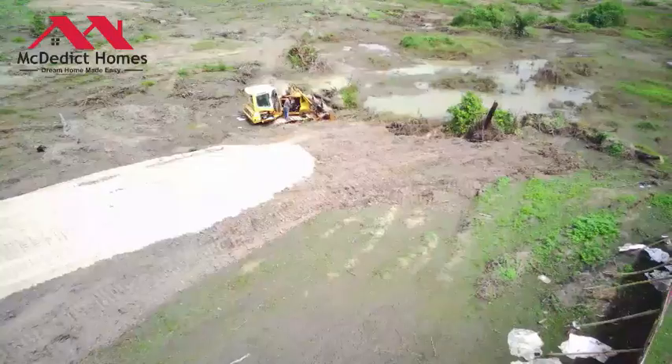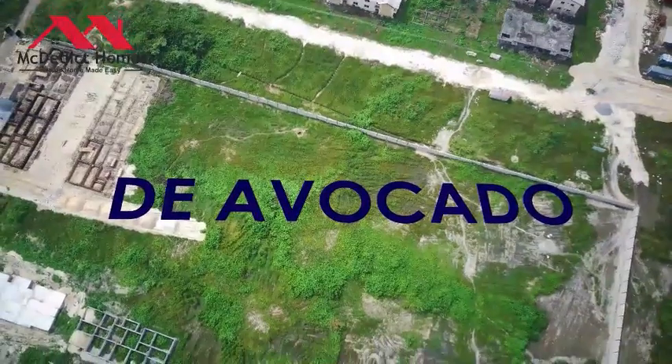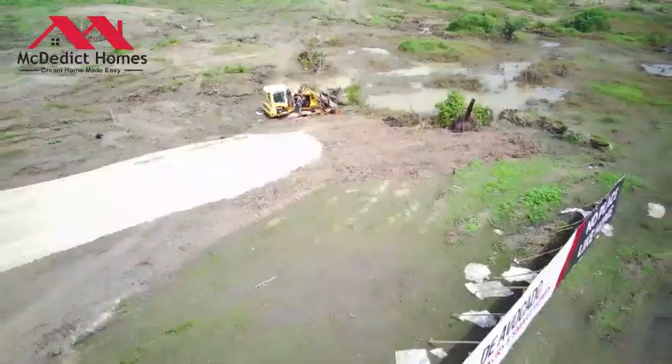The kinds of properties we're going to have are 2-bedroom terrace with a BQ, 3-bedroom terrace with a BQ, and a 3-bedroom semi-detached — and this is going to be a smart home.